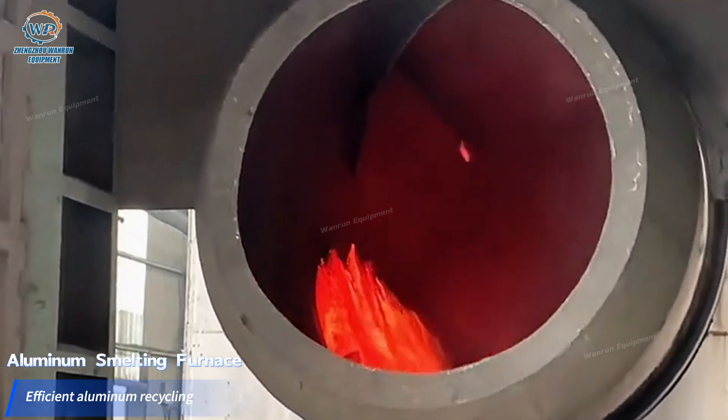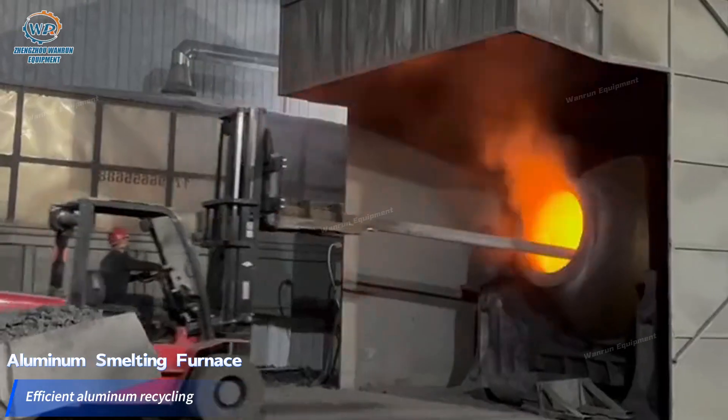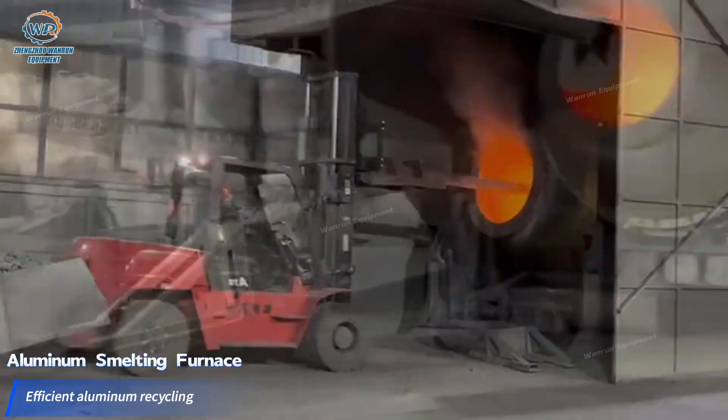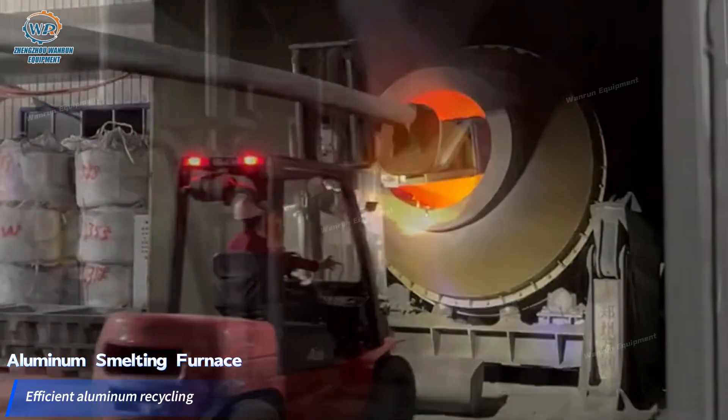The motion state of aluminum ash in the furnace is dynamic screwing and turning, heated uniformly, which ensures the full reaction of the material, and through the high temperature environment and physical mechanics,